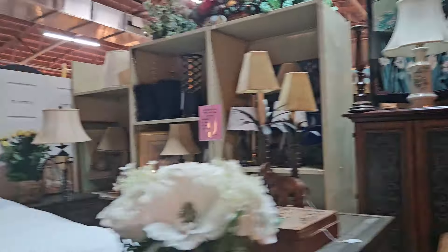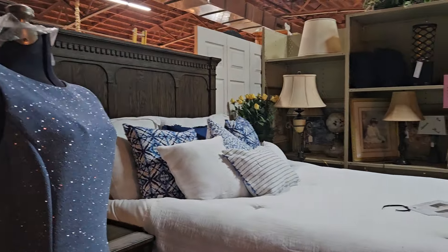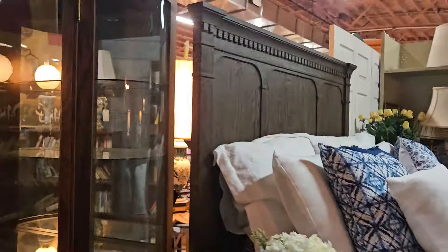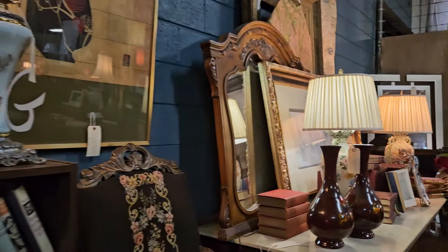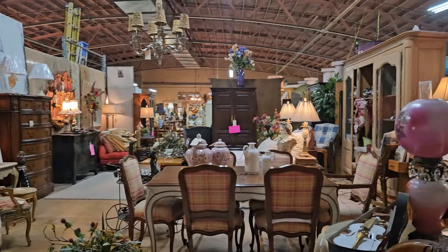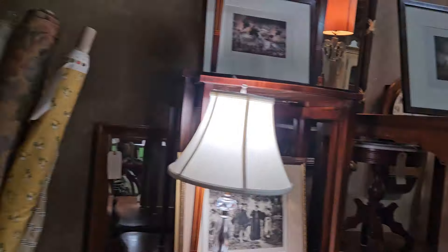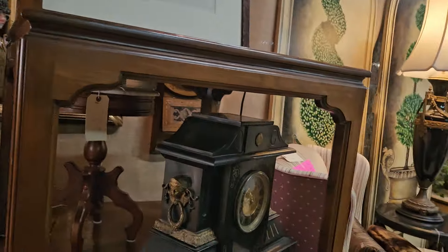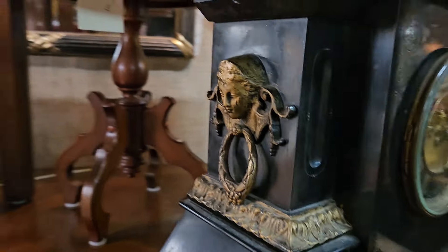And I'm going to move in right here. Grandma would have liked this bed right here — in blue. Amazing clock.